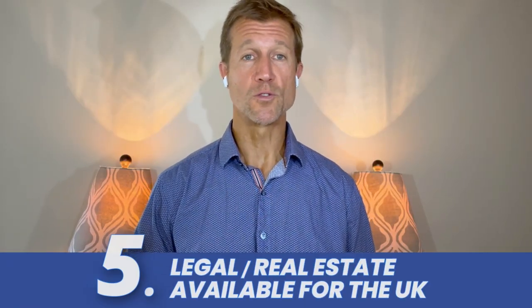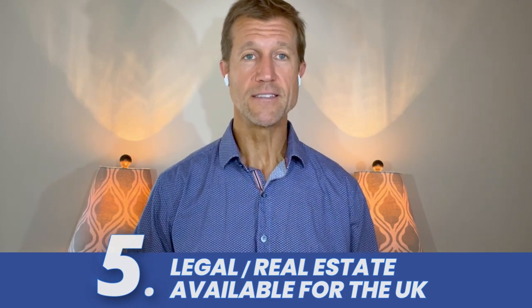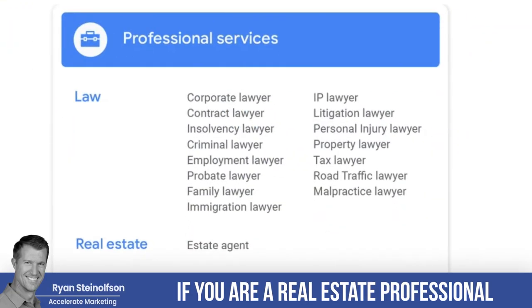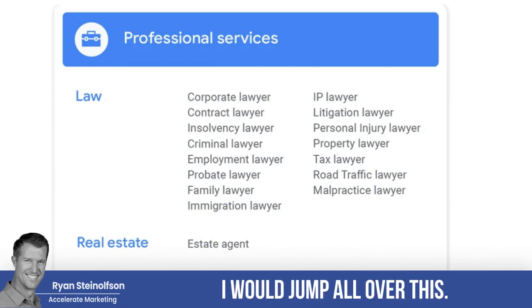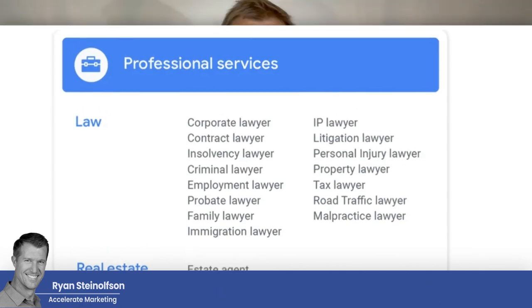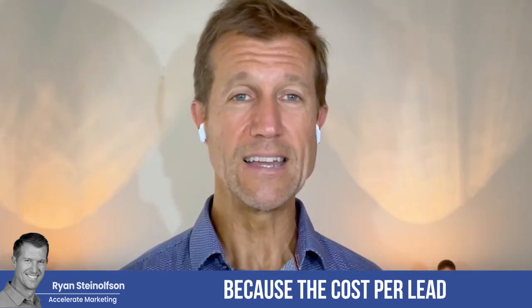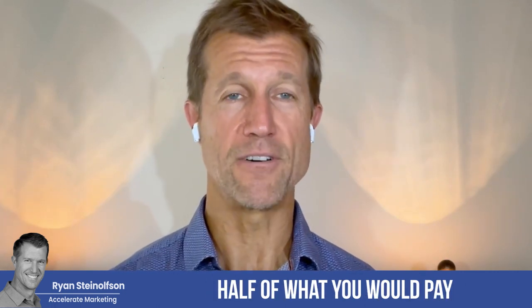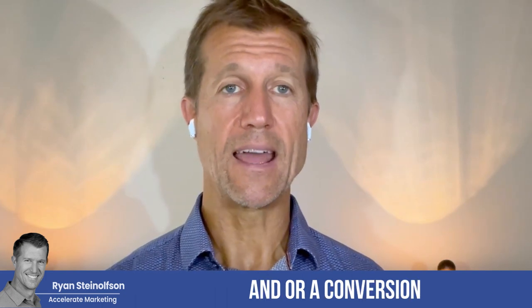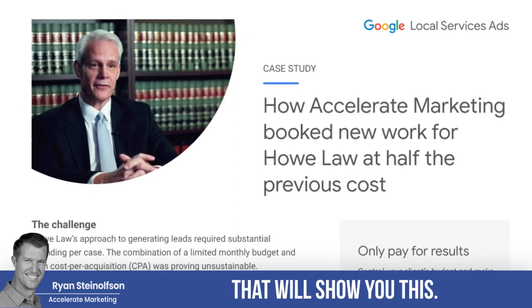Google Local Service Ads also launched the Google Screened functionality for attorneys and for real estate professionals in the UK. If you are a real estate professional or an attorney in the UK, I would jump all over this — it's a no-brainer. We have PI attorneys fighting over themselves in the US to get the best positioning. Why? Because the cost per lead and the cost per conversion for Google Local Service Ads is half of what you would pay for a lead or a conversion from regular pay-per-click. We've got case studies we can send you that will show you this.